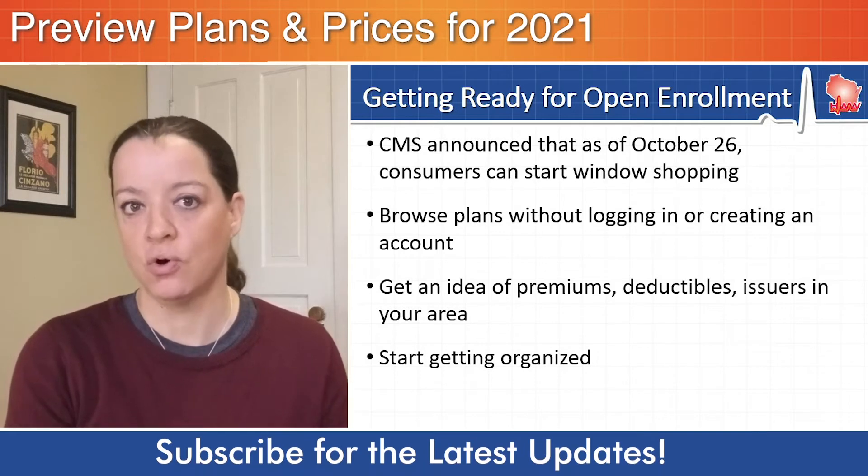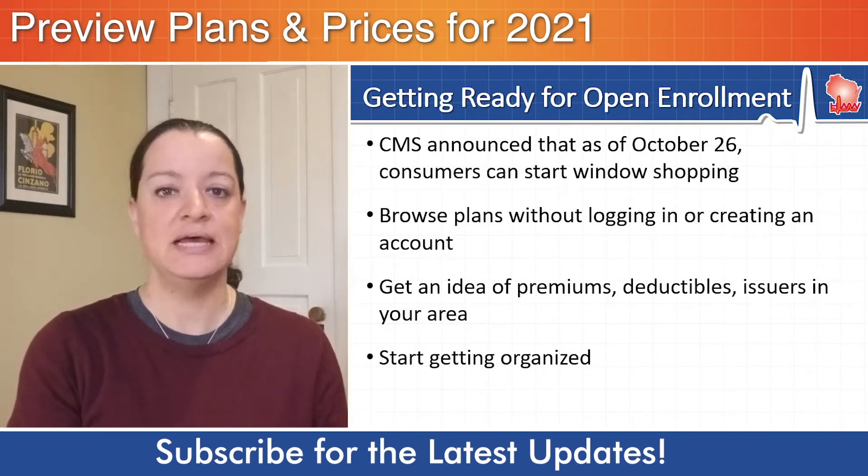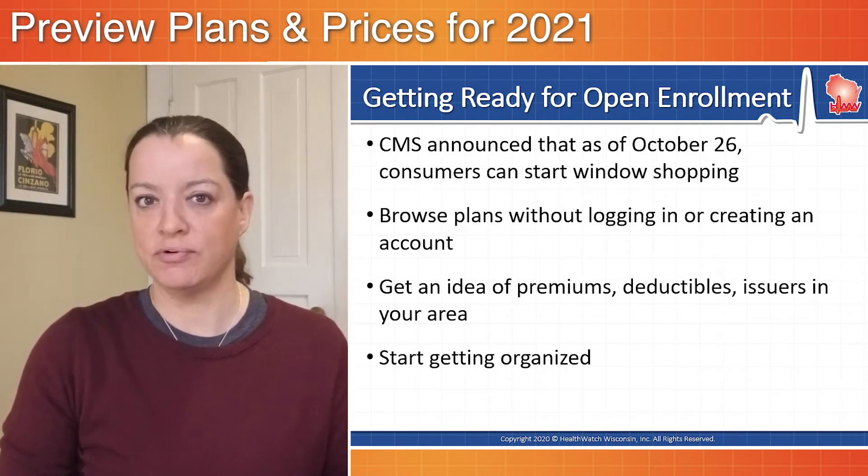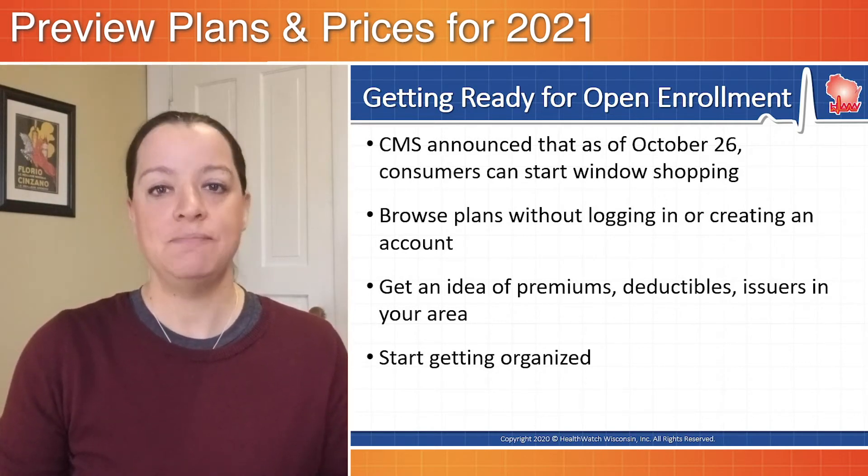It helps consumers start to get organized, start planning ahead in advance, get a sense for the coverage they might be interested in, and then when open enrollment begins on November 1st, you can go right in and pick that plan.